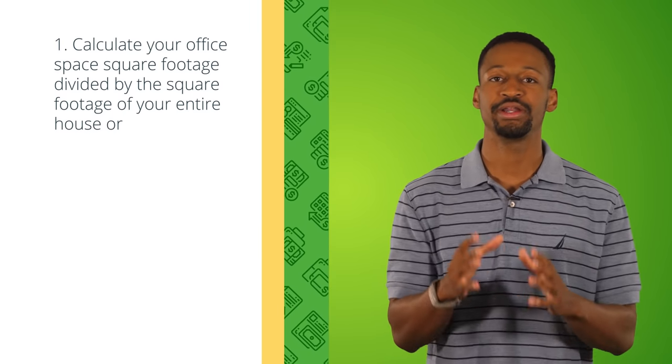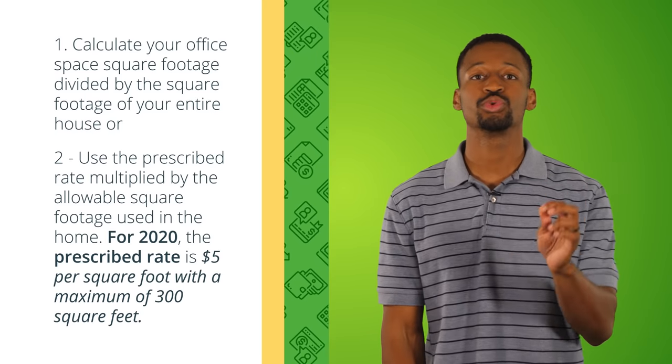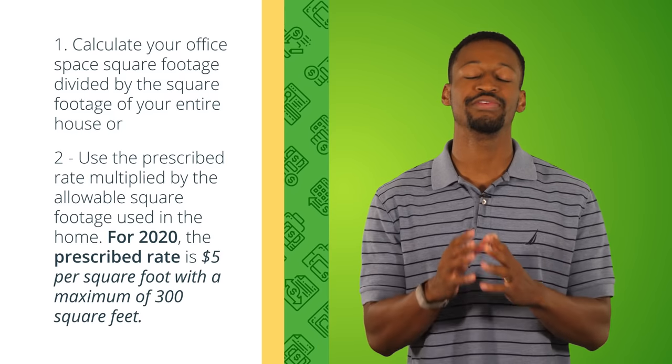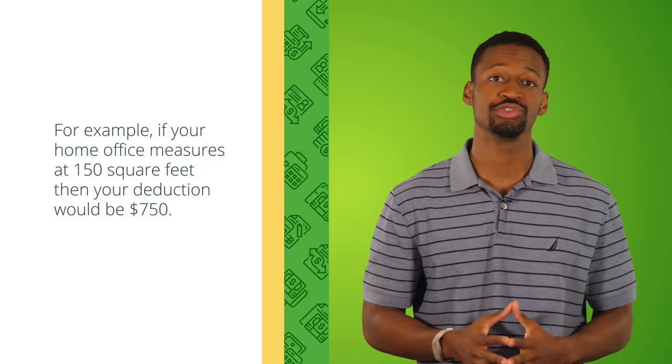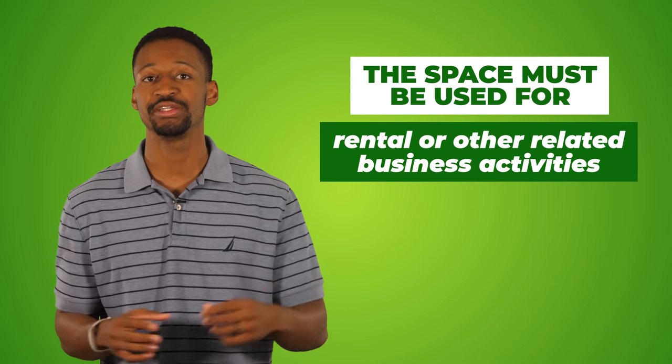Tax write-off number nine: the home office deduction. If you have a space in your home where you're conducting any type of rental business conversations or work, you need to take advantage of the home office deduction. You can calculate it two ways: divide your office square footage by your total home square footage, or use the prescribed rate of $5 per square foot up to a maximum of 300 square feet. For example, a 150 square foot home office gives you a $750 deduction. The space must be used for rental or other related business activities.